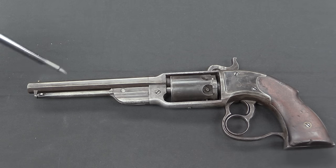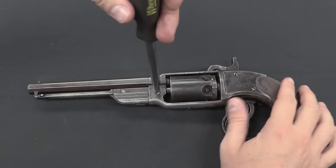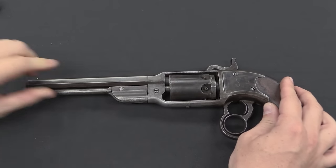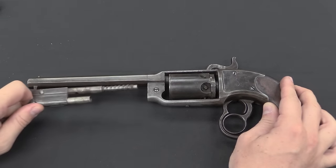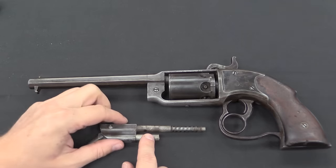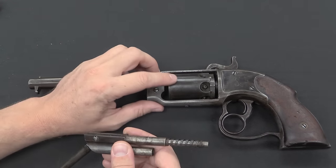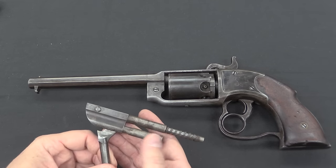Now let's take a look at the inside and the actual mechanism. The first thing we're going to do is remove the loading lever assembly. What's kind of cool is I only actually have to rotate that screw part way because it has a hemispherical cut in it so that this assembly can slide out just by loosening that — I don't have to take it out, so I'm not going to lose it. Here is our little coil spring, which provides the pressure to move the cylinder back and forth. Other than that, it's a typical loading lever.